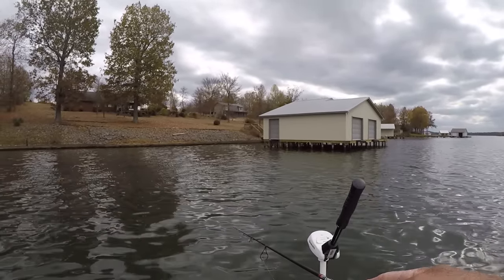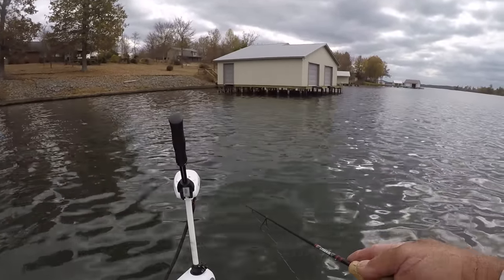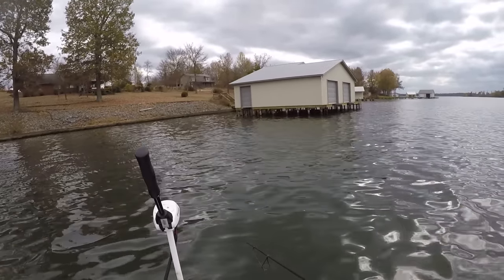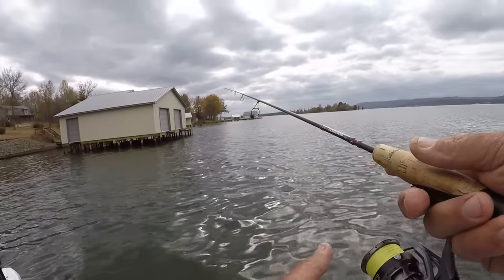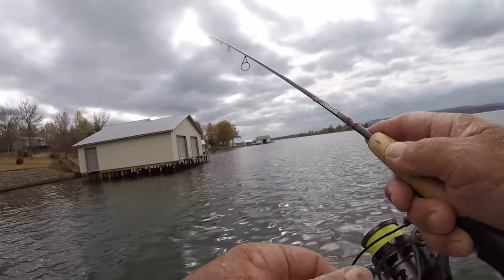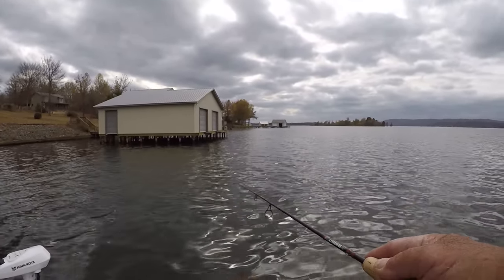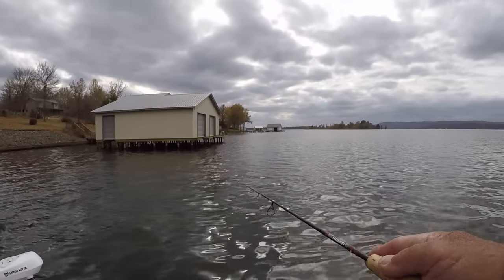The advantage with braid - I'm using 8-pound test braid, which I usually do when crappie fishing - is 8-pound braid with a 6-pound test fluorocarbon leader. Sometimes I use a long leader, sometimes a short one. What I'm getting at is braid handles so well on these spinning reels that it's hard not to use it.